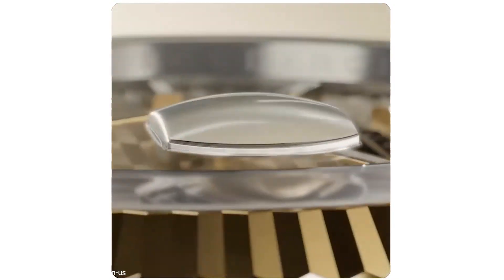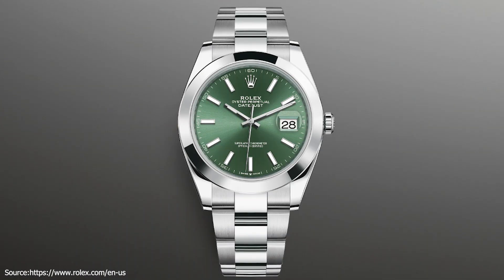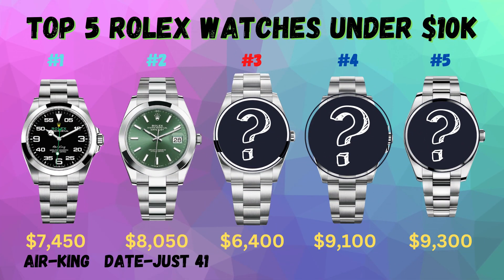There are several different models to choose from. However, the MSRP for the new 2022 Datejust 41 Oyster, 41mm, Oystersteel, is $8,050.